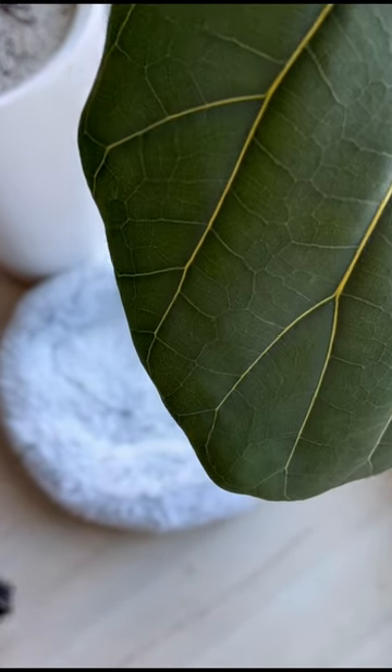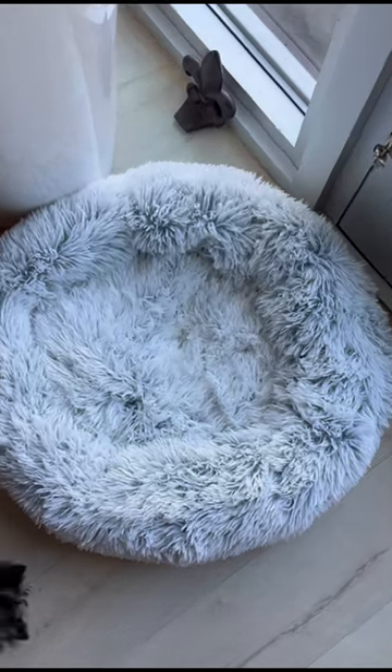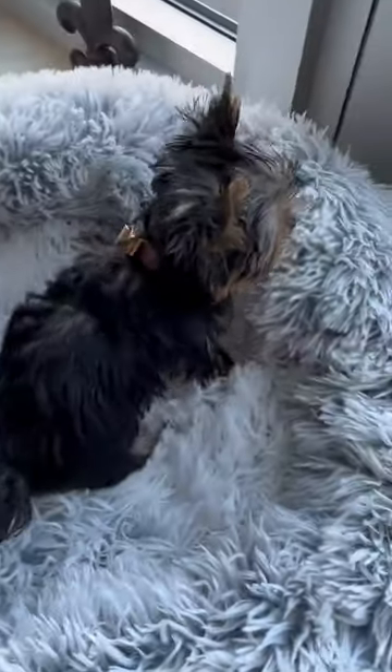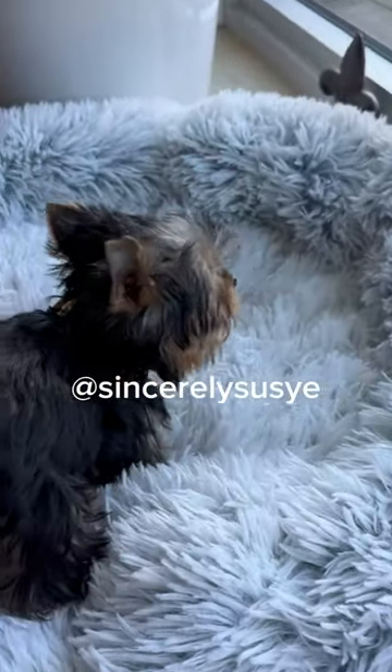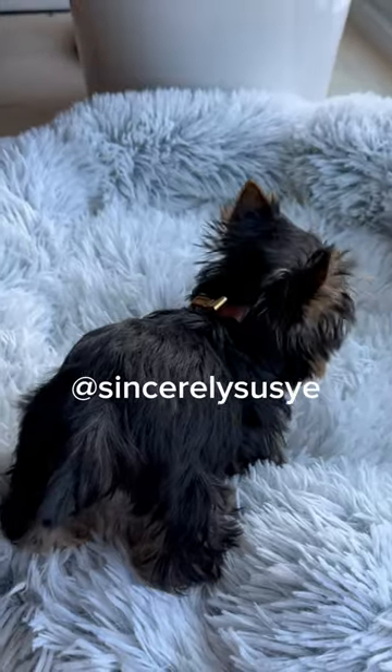Here's my honest review of the donut calming bed. This 23 inch round donut bed is a cozy retreat for my 12 week old puppy. It's designed for pets up to 25 pounds, perfect for small breeds like Yorkies, Pomeranians, Shih Tzus, Pugs, Chihuahuas, etc.